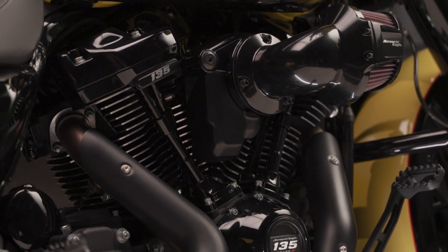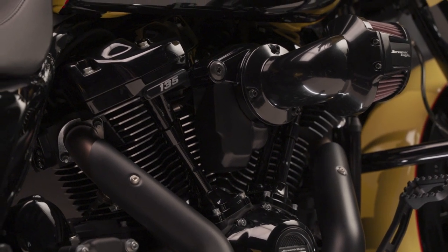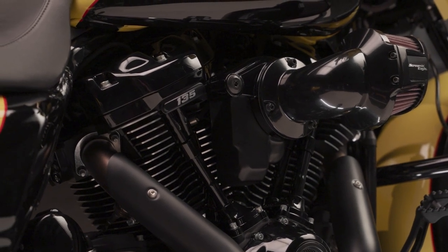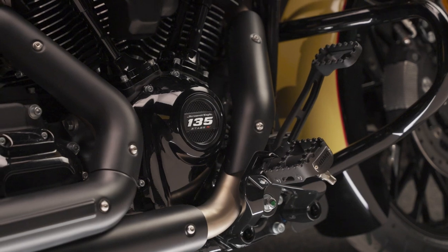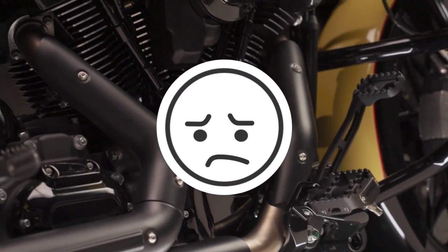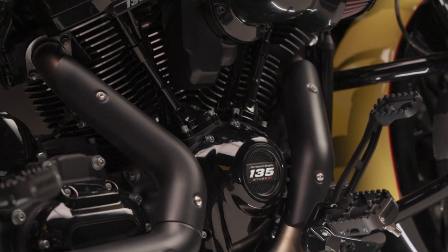All models require ECM recalibration with the Screaming Eagle Pro Street Tuner for proper installation — so no outside tuners. And sorry to those of you in California: it does not fit California models, as the EPA regulations always come into play there.